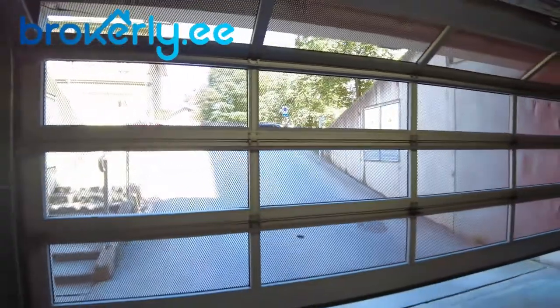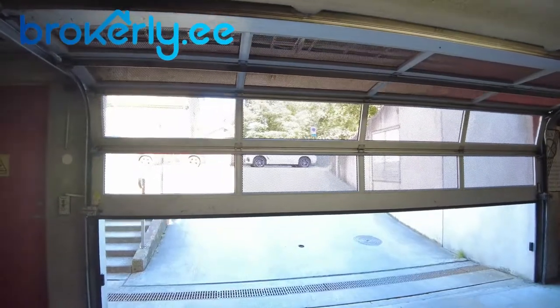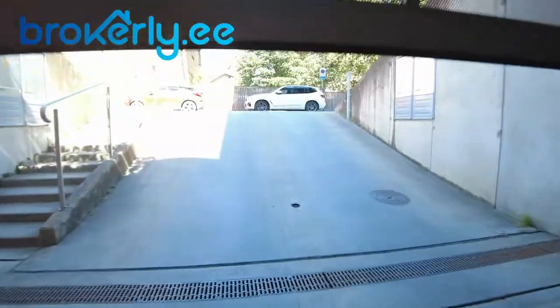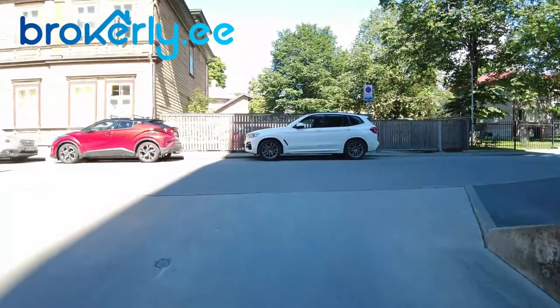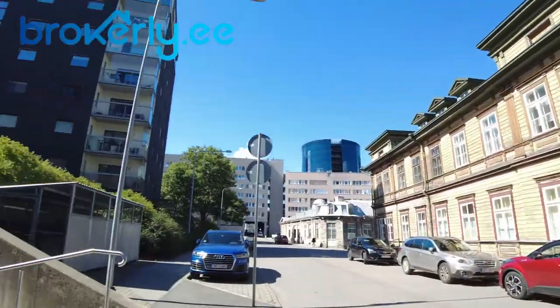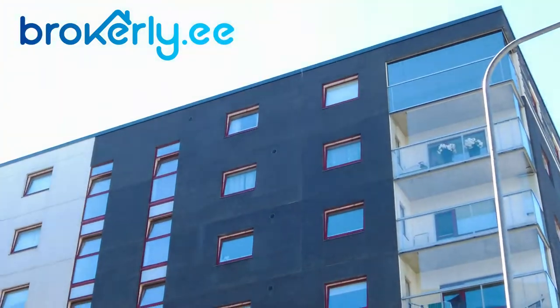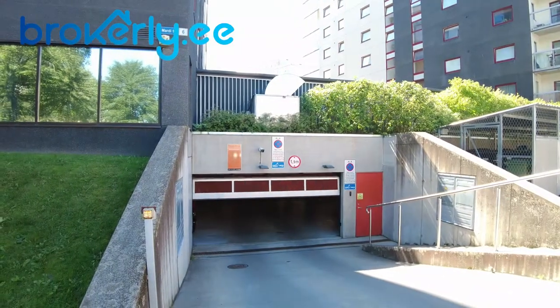Let's open the gate and drive out. So that's it. Over there is the building. The gate is closing already. All the details of this apartment are in the description below. See you in another video.